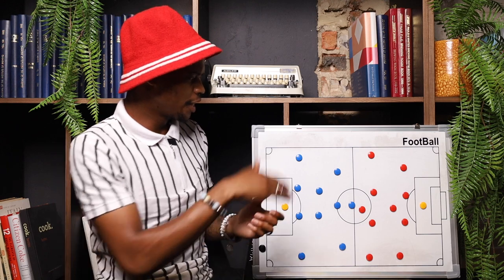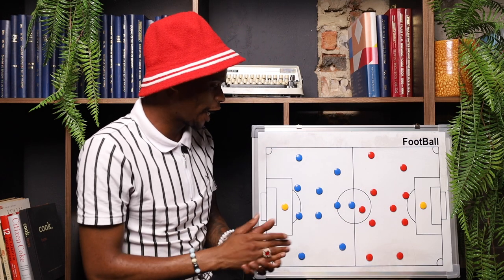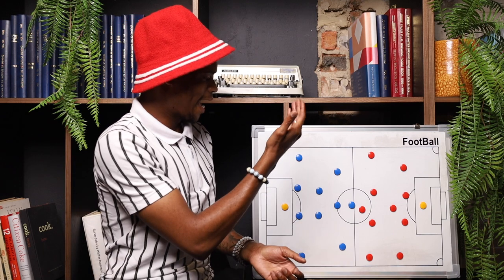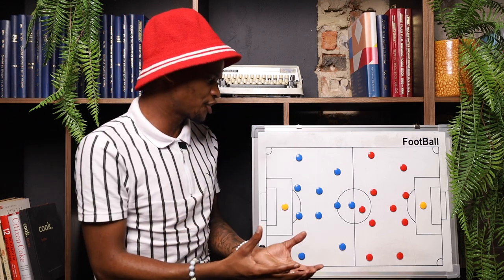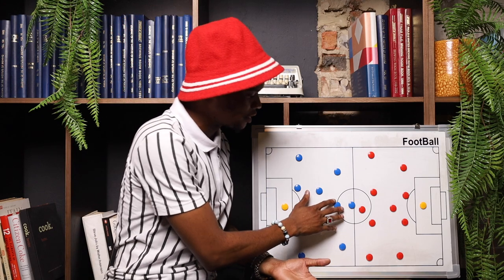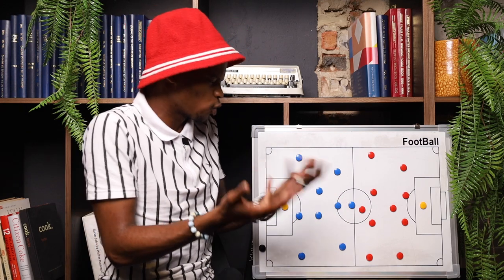The blue team represents Bafana Bafana and the red team represents Zimbabwe. In goals, Bafana Bafana started with Ronan Williams. The approach from a tactical standpoint and the formation was a 4-2-3-1. At times you would see Percy Tao look to join in, but mostly throughout the game it remained a 4-2-3-1.